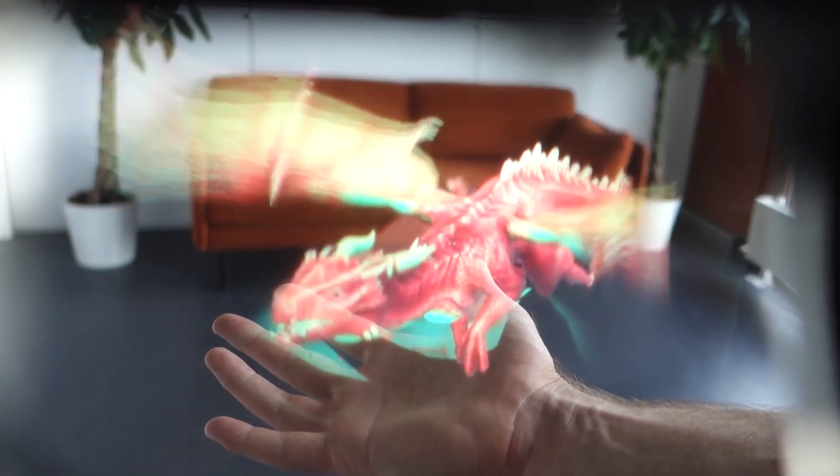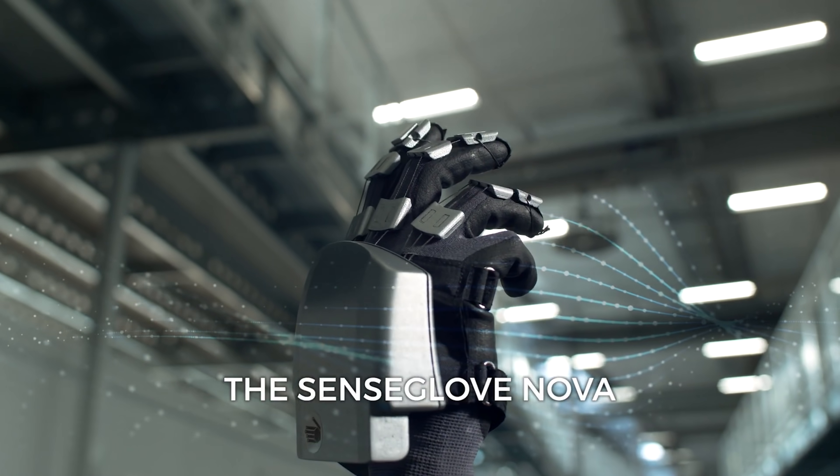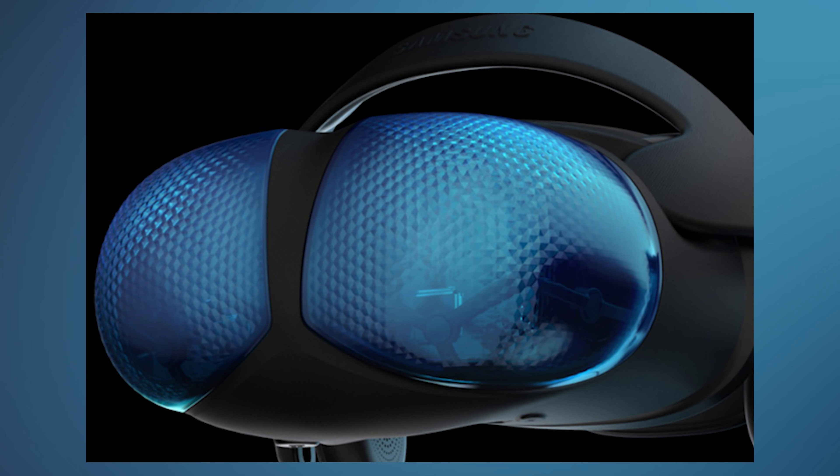Hey, Tai here! Welcome to the VRtech channel. CES 2021 just started and started very, very big. In just the first day we saw many different new groundbreaking technologies — new headsets with new display tech, new haptic gloves, new AR glasses, and also new controller leaks for the Samsung VR headset. Let's discover everything together.